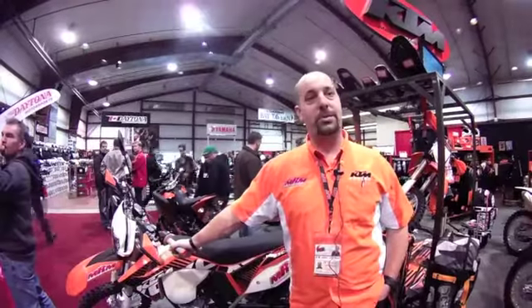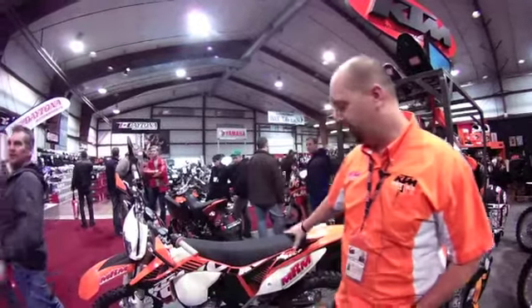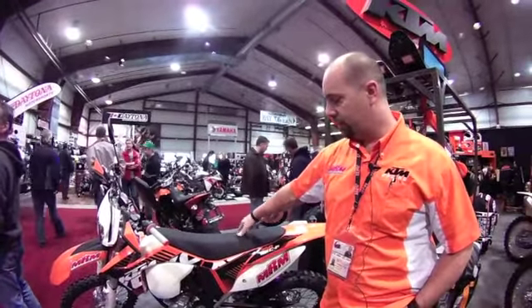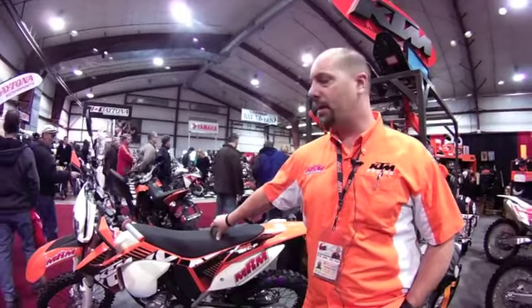We're at the Vancouver Motorcycle Show 2012 in the Maple Ridge Motorsports KTM booth. We've brought a bunch of different bikes out here for people to look at, sit on, touch and feel. Right here we've got a 2012 350 EXCF, which we're pretty excited about.